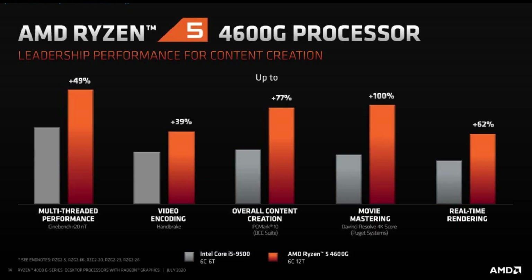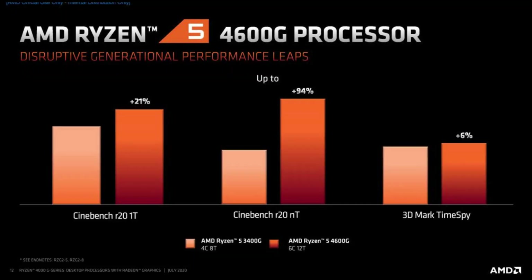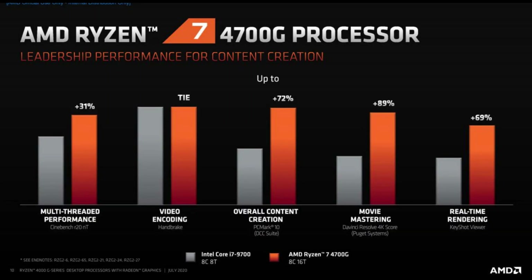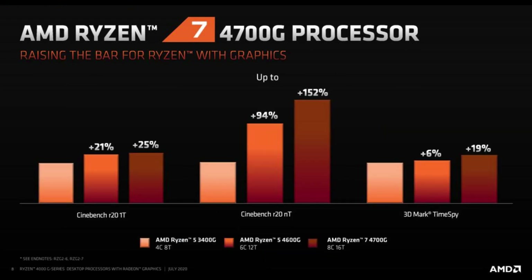AMD has provided a few benchmarks, though these should be taken with a grain of salt as they have yet to be independently verified by reviewers. One thing is for certain — the integrated Vega graphics of these APUs clearly outperforms Intel HD graphics. For the rest of the claims, it's best to wait patiently for independent reviews to come out, but the numbers look promising.